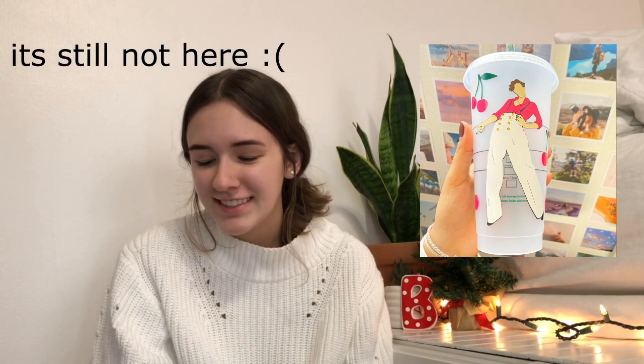The next things aren't stuff I got but stuff I gave, which I thought was really cute. First thing I got was from Etsy — it's a cute Harry Styles Starbucks cup with Harry Styles on it and cherries. I'll show a picture on screen. It was supposed to be here five days ago but it hasn't come yet — hopefully it arrives because it's a gift for my friend.